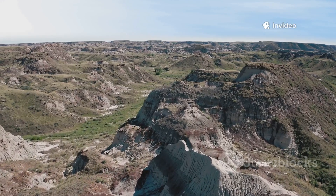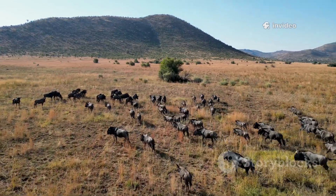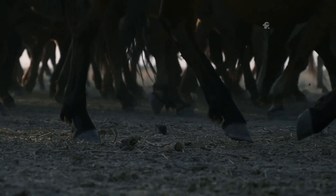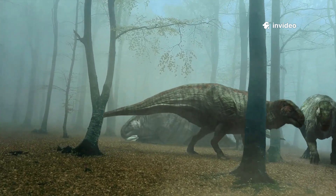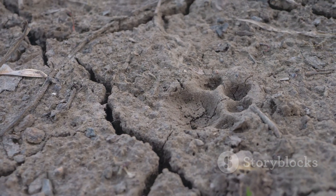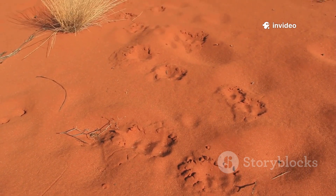The Alberta track site reveals a cast of Cretaceous characters. Most tracks belong to ceratopsians — horned dinosaurs like Centrosaurus — moving in great numbers, their large rounded footprints showing powerful animals built for life in herds. Among them are tracks from ankylosaurids, the armored tanks of the dinosaur world. Carnivores left their mark too: huge three-toed prints from tyrannosaurids like Gorgosaurus, the apex predators of their time, and smaller three-toed tracks from dromaeosaurs — swift, feathered raptors hunting or scavenging in the shadows.